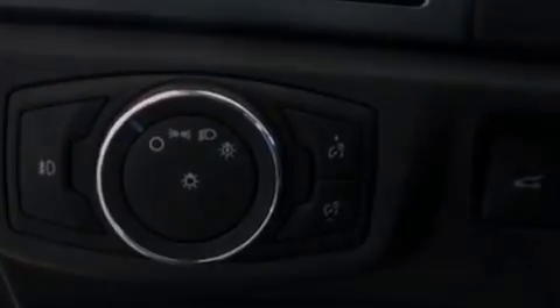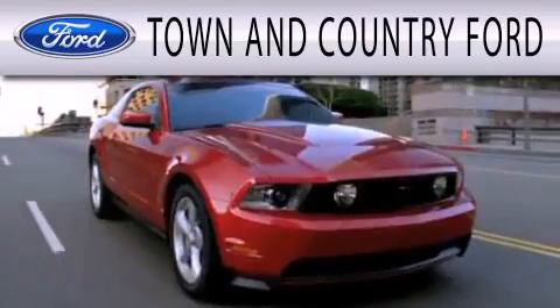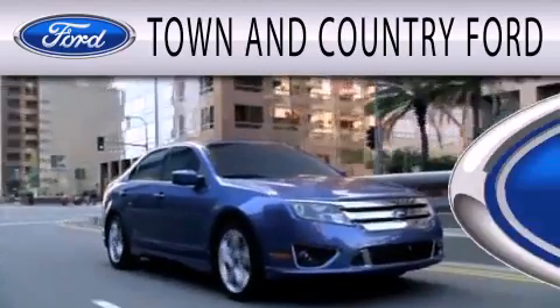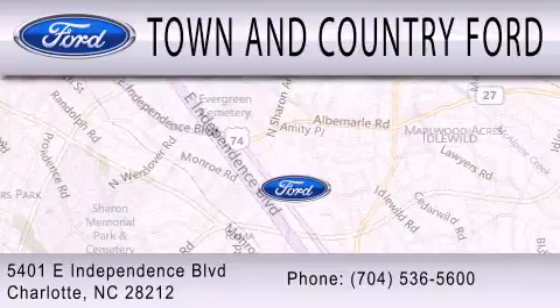Contact us today and schedule your opportunity to see this vehicle in person. Town and Country Ford is dedicated to doing everything possible to ensure that the experience you have selecting your next vehicle is as pleasant as possible. We are located at 5401 East Independence Boulevard in Charlotte.